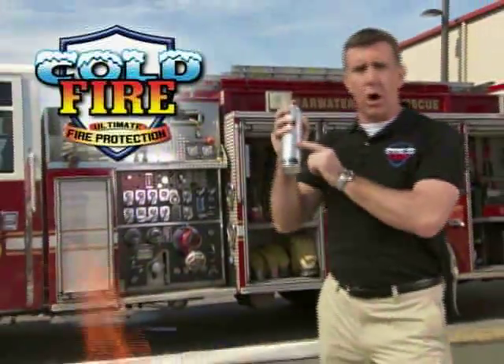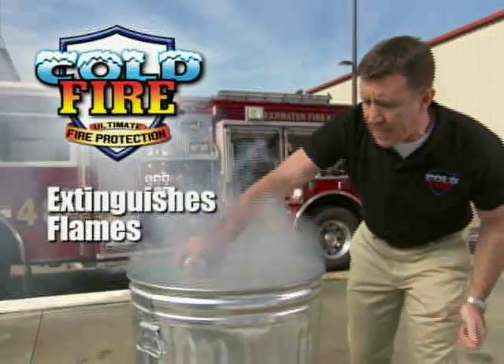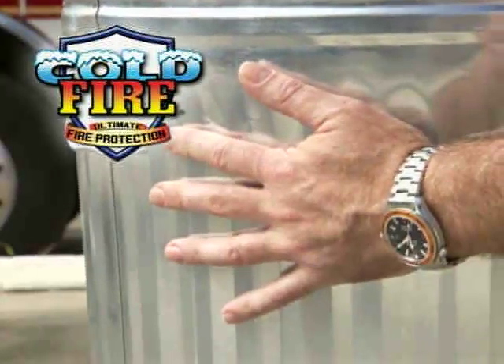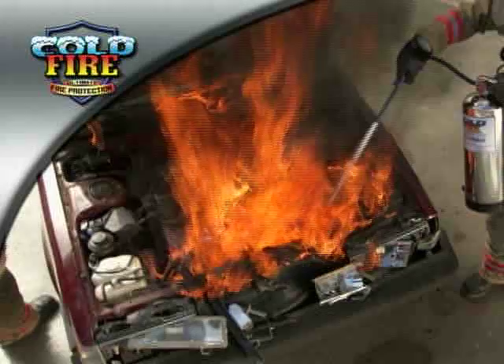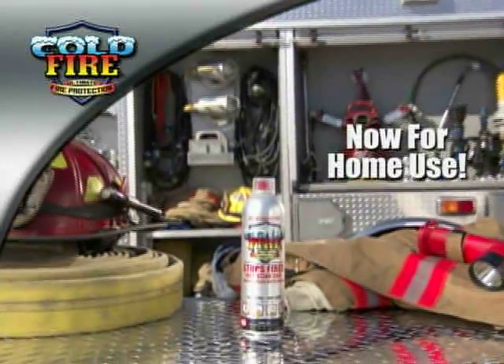That's why I'm here to tell you about Cold Fire, the easy-to-use, super-effective fire suppressant that instantly extinguishes flames and leaves surfaces cool to the touch. Professionals have trusted Cold Fire for years, and now it's being made available for home use.